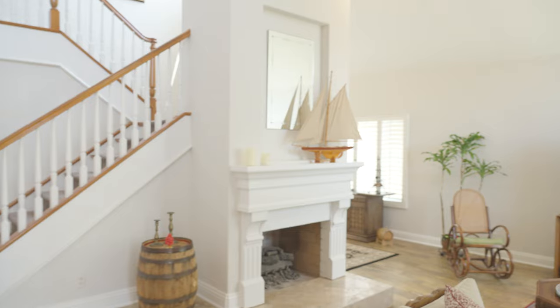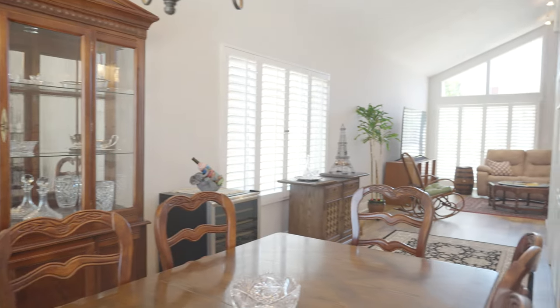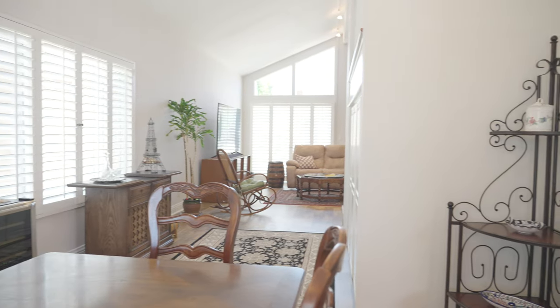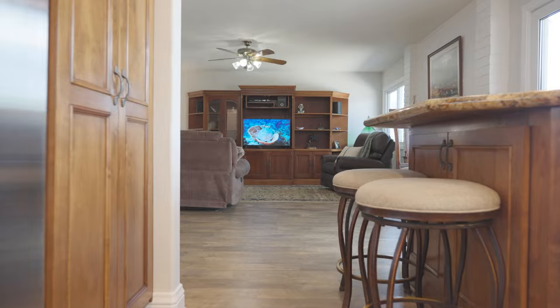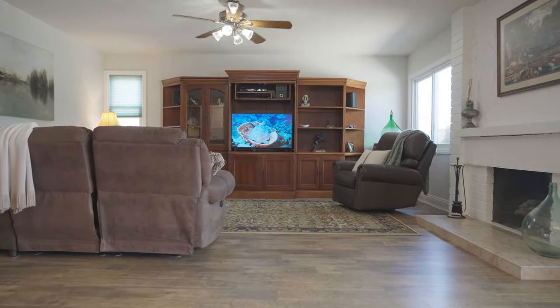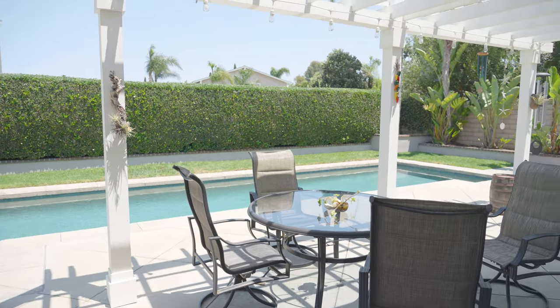Step inside through the double door entry and be greeted by spacious areas and tall vaulted ceilings. The formal living and dining rooms are perfect for entertainment. The custom kitchen features rich wood cabinetry and hard surface countertops, and it opens to a large family room, giving you access to the outdoor area, which seamlessly blends indoor and outdoor living.